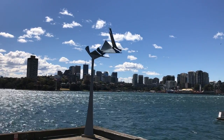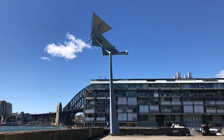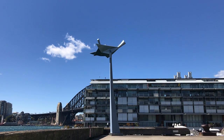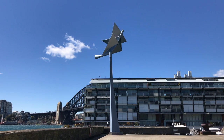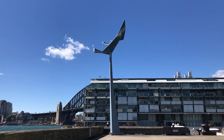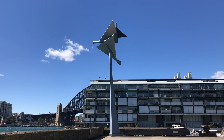TRY has a slender, stem-like support that holds the moving, kite-like elements high to catch the wind. The sculpture is painted the palest silvery grey-blue, with a slightly metallic sheen to it, but for the work to move with the wind, it must be lighter than it looks. Most of Price's works are made of a combination of steel and composite plastic.